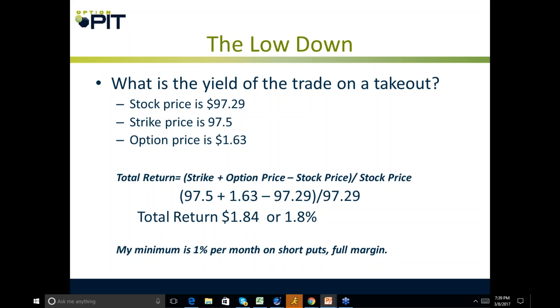What is the yield of the trade? My stock price is $97.29, my strike price is $97.50, and my option price is $1.63. My total return for the one month is: strike price plus option price minus stock price, divided by stock price. That works out to $1.84, or 1.84%. Generally when I'm selling covered calls or shorting puts, I'm looking for 1% per month as my target.